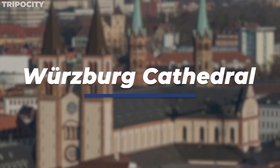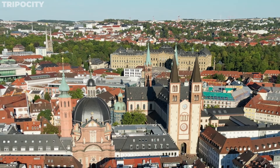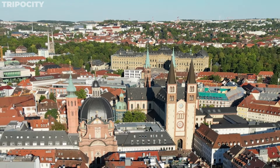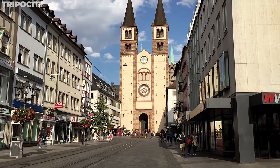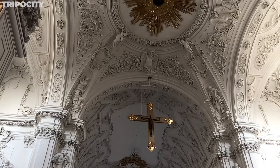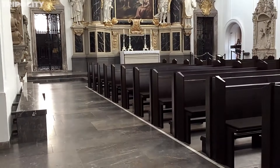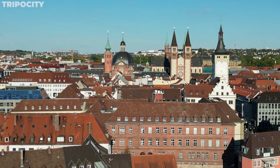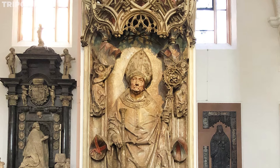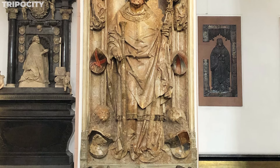Step into the Würzburg Cathedral, a monumental Romanesque structure with a history as rich as its architecture. This cathedral, dedicated to St. Kilian, has withstood the test of time and war, embodying the city's enduring spirit. Its dual towers and intricately designed interiors, combining Romanesque and Gothic elements, create a solemn yet majestic atmosphere. The cathedral is renowned for housing works by Tilman Riemenschneider, one of Germany's most famous sculptors, particularly the tomb of Bishop Rudolf von Scherenberg.